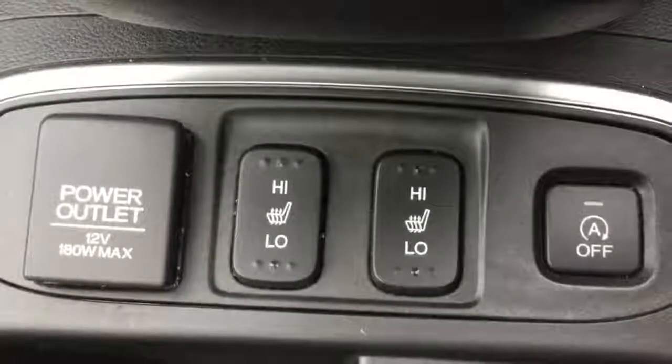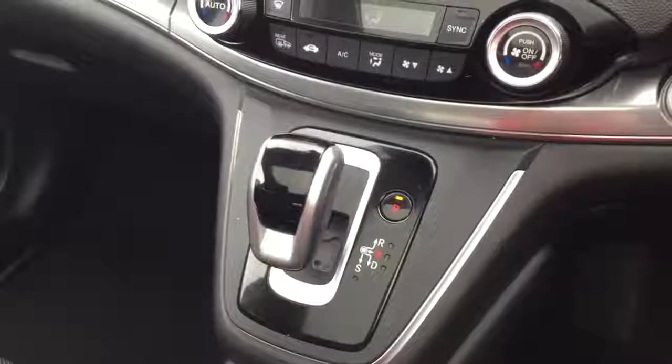Two front heated seats, full length panoramic glass roof with an electronic retractable blind. And of course this is the 9-speed diesel automatic.